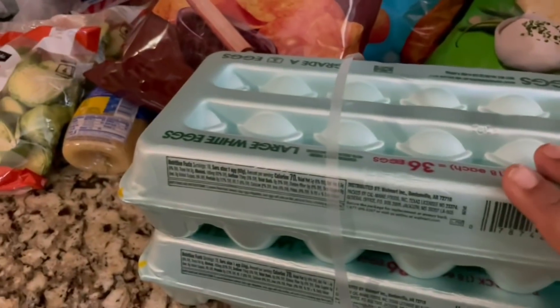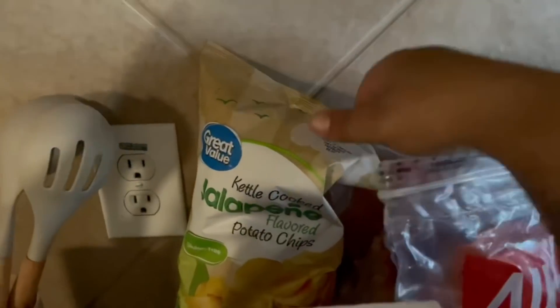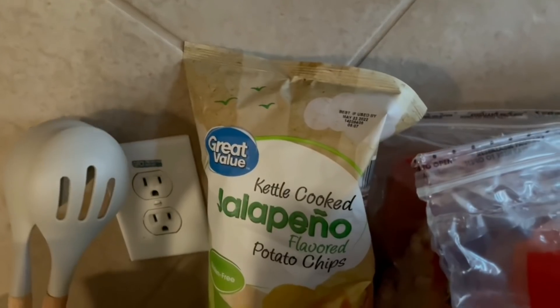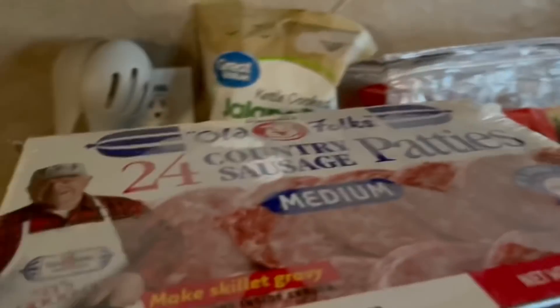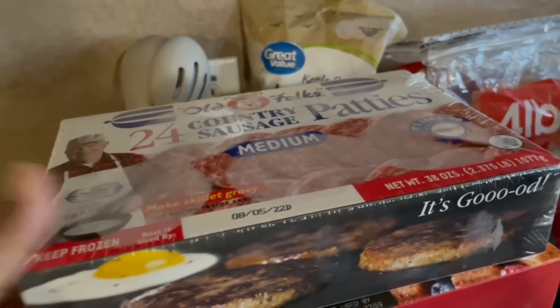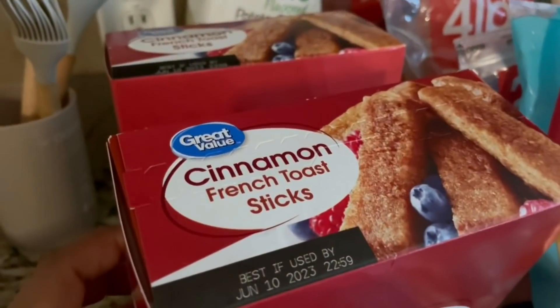I've got two cartons of large eggs over here. I got my favorite jalapeño chips — I usually get the Lay's brand but saw Great Value had them for cheaper, so I went for it. I got some country sausage patties. We don't eat much pork, but when we do, we love these, along with just regular bacon.